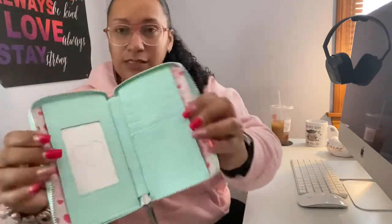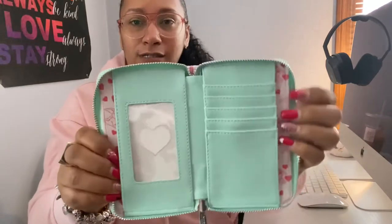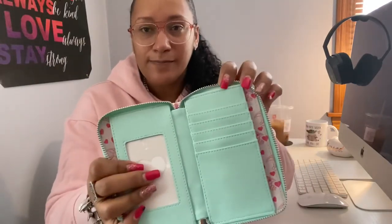This is a smaller wallet — it's not one of those really long ones, which I'm glad about. The inside has a border, an ID card slot, a place for cash, and card slots. I think it's the perfect size, I love it. The back is the same as the front — it's just the cutest thing ever.